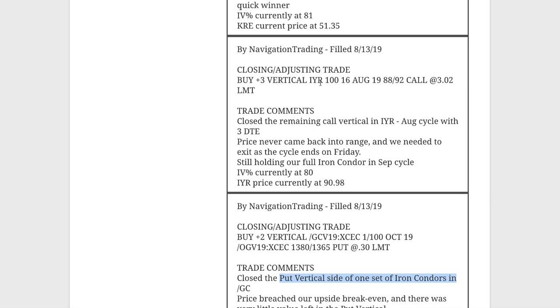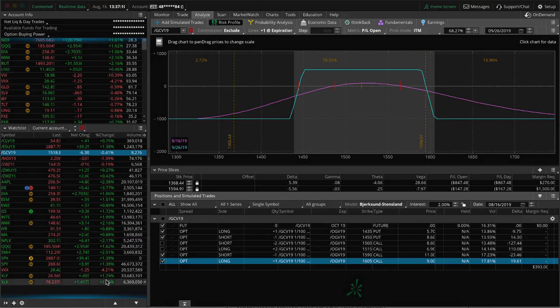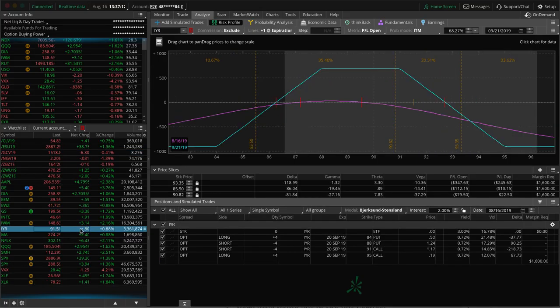Next trade — a closing adjusting trade in IYR. We had a short call vertical on in IYR still in August. It was our last position in August, got down to three days to expiration, so we just needed to exit. We took a loss on that piece of the trade. We're still holding our other full iron condor out in the September cycle. IYR — you can see price is hanging out still within range, could use some downside movement to get back to center, just some more time to pass.